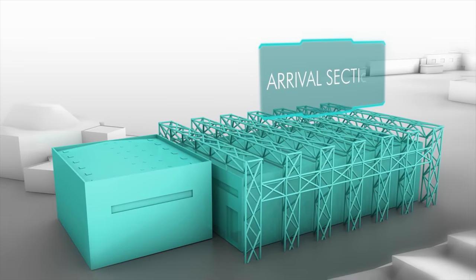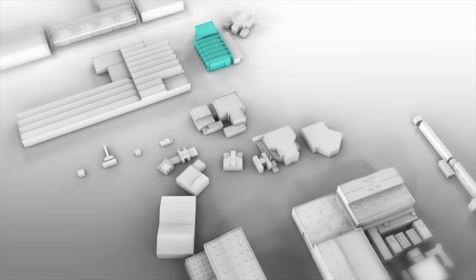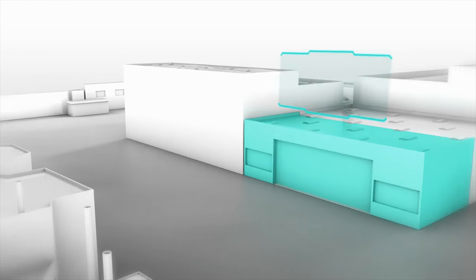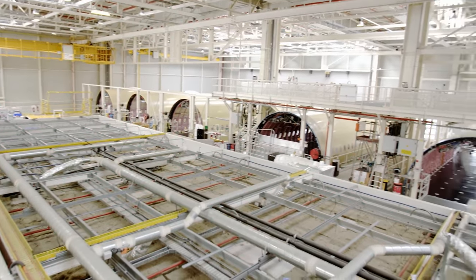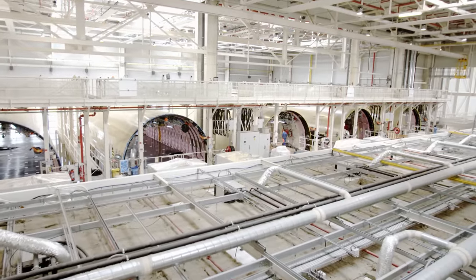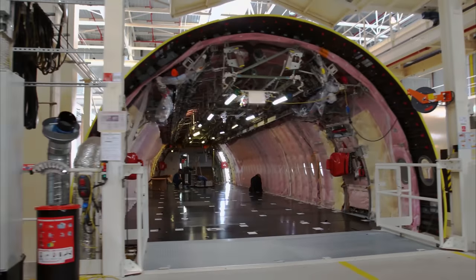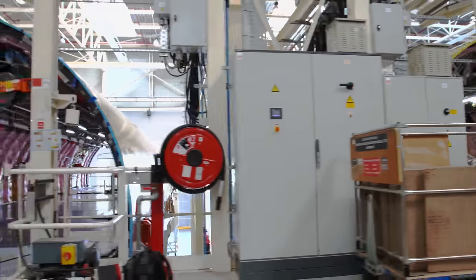Even when everything is running smoothly, the A350 still has to go through seven stations. With 120 aircraft a year, this demands absolute perfection. Everything begins in Station 59 — the first stage of the final assembly line. Around 40 workers fit out the fuselage with large components of the passenger cabin, such as the galley and washrooms. Nine fuselage segments can be worked on in parallel here.